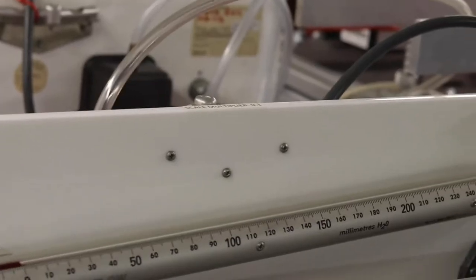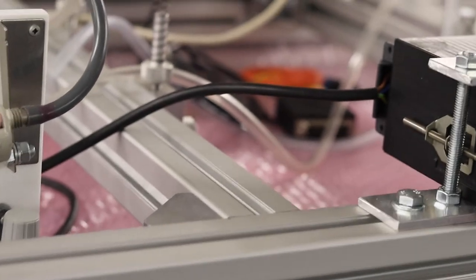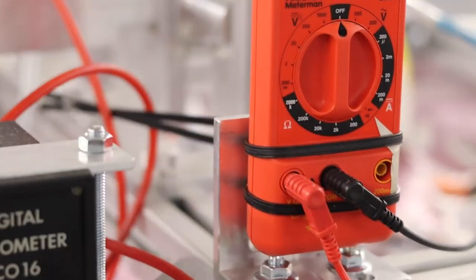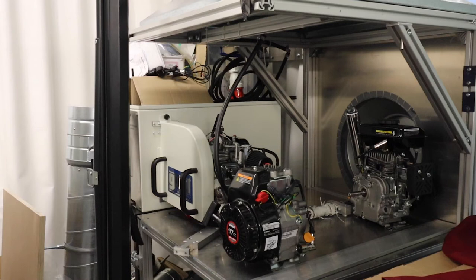We also use this wind tunnel for project work for students in later years, for example Formula Student or other applications. You can see on top here some of the instrumentation — we have pitot tubes, sloped manometers and force balances. This is an exhaust hood, a fume hood to take out the exhaust of smaller engines which students will be modifying as part of our third year automotive design and motorsport technology module.